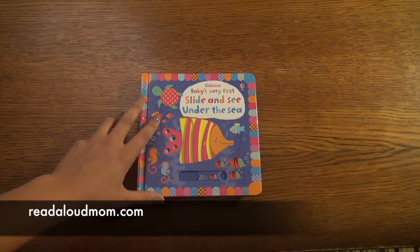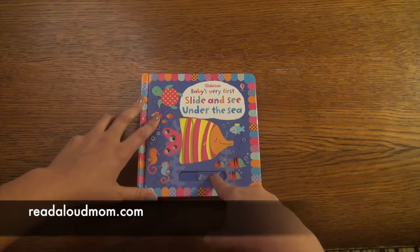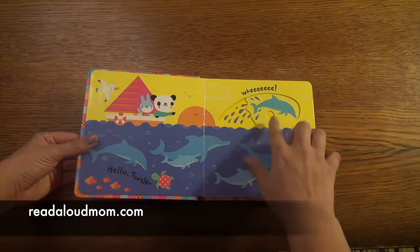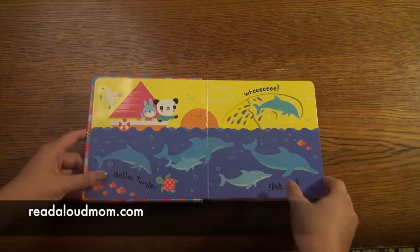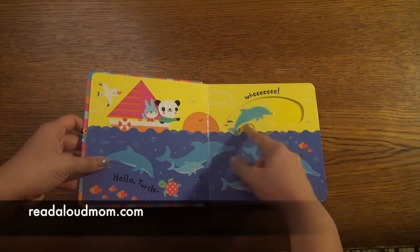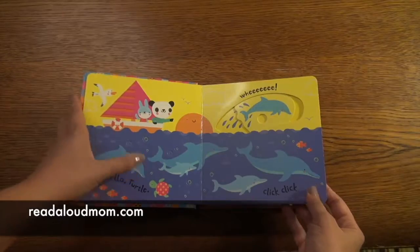This book I want to show you is Baby's Very First Slide and See Under the Sea. This book is so cute — it's one of our slide and see baby books. They can put their finger on the little slider here and it changes the picture. There are no stories in this book — the whole point is to explore the book, look at the pictures, and practice having fun moving things. But you could make your own story if you wanted: Where's the dolphin? Where's the panda? Where's the bunny? Where's the turtle?